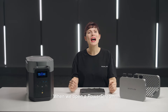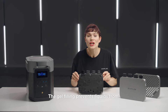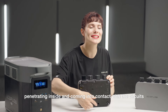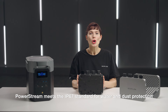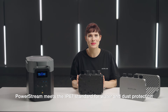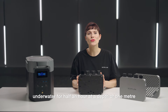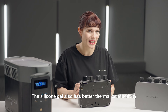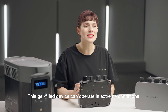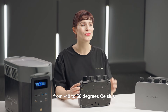When we open a PowerStream, we see that the inside is filled with silicon gel. The gel filling prevents liquids from penetrating inside and coming into contact with the circuits. PowerStream meets the IP67 standard for water and dust protection, meaning it is fully dustproof and can stay underwater for half an hour at a depth of one meter. The silicon gel also has better thermal conductivity, allowing the device to operate in extreme conditions and withstand temperatures from minus 40 to 50 degrees Celsius.